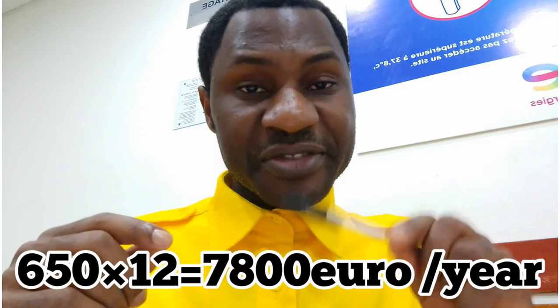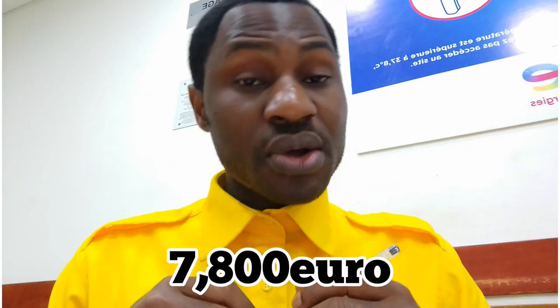You need a visa for one year, so you must document that you have money to cover one full year. Multiply 650 euros by 12 months — that comes to approximately 7,800 euros. This money must be in your bank account. The required amount is around 7,800 euros, and it is very important.